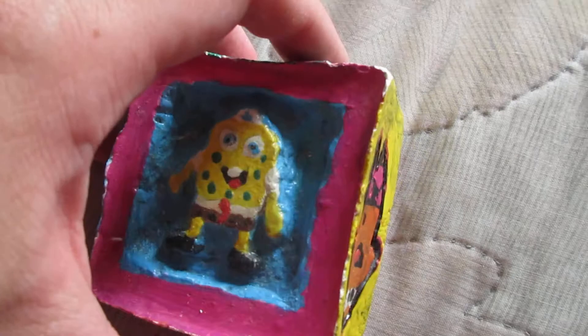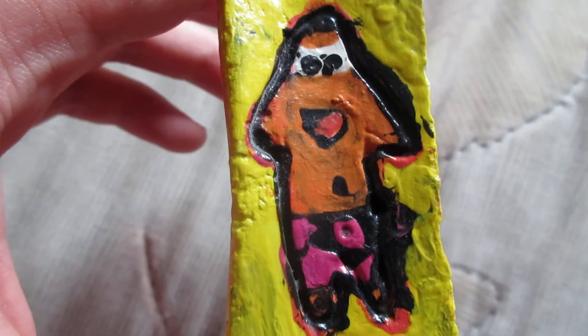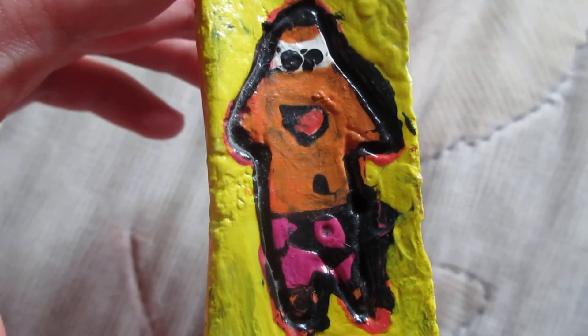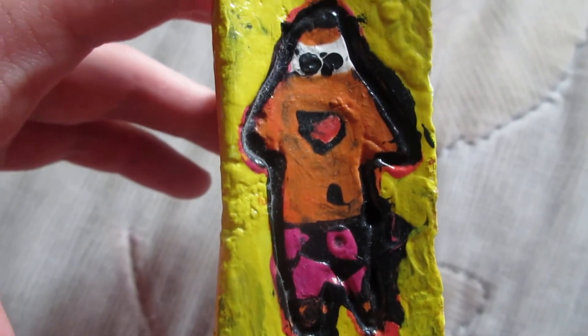SpongeBob. Let me see the characters on the side. Patrick. I know he's pink, but he's orange here. When I made him in art class in junior high school, there was no pink paint. So he's orange.